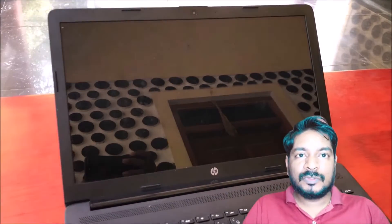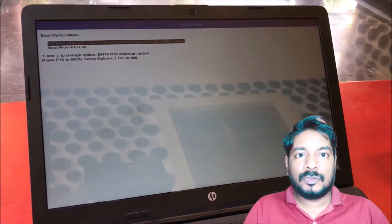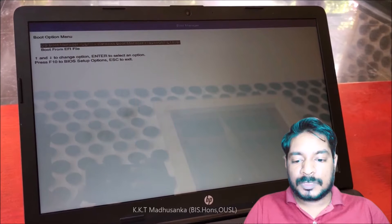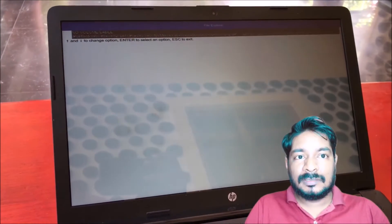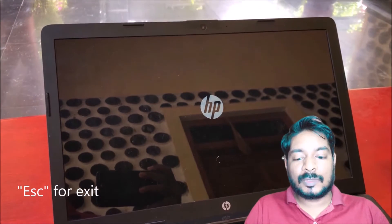In this video I hope to give you a solution on how to fix the HP boot manager pop-up error on your HP laptop computer. You can see here the boot option menu — boot from EFI file, OS boot manager — and sometimes you will think this is very frustrating. You can see the same situation with OS boot manager.